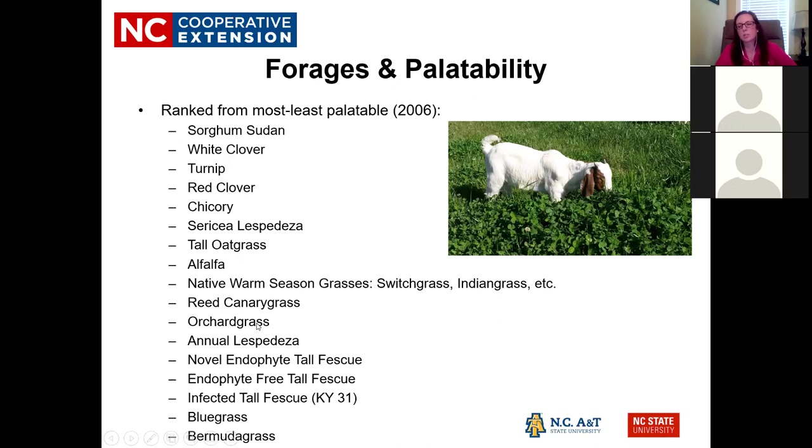Moving up the palatability list you find orchard grass — all species love it — then canary grass, then native warm seasons. Alfalfa is up there as well. Lespedeza and chicory are highly palatable, and then you get into clovers. Forages in the sorghum family have prussic acid issues to be aware of. Pearl millet isn't on this list but I'd probably recommend it over anything in the sorghum family, because prussic acid can be released under drought conditions or after frost — any time the plant is really stressed. Extension can give guidance on managing that risk.